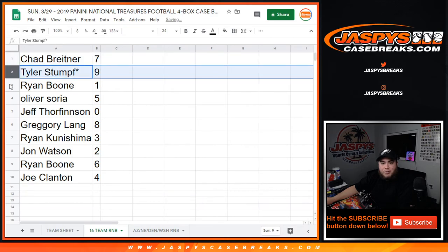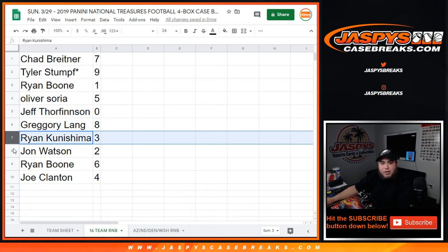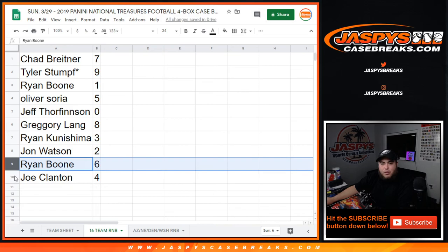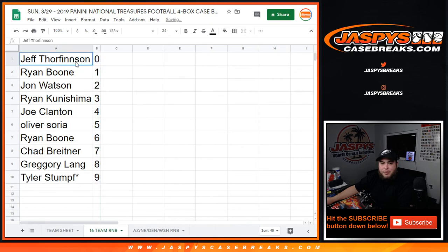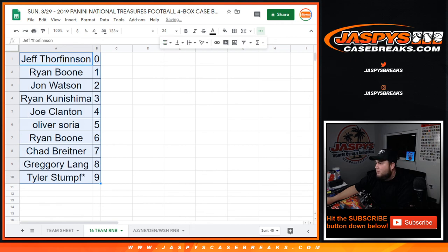Chad you got 7, Tyler with 9, Ryan with 1 — any ones would be yours. Oliver with 5, Jeff you have 0 so any redemptions for these teams would be yours. Greg with 8, Ryan with 3, John with 7, Ryan with 6, and Joe with 4. One more randomizer for the top 4 teams in NT, and then we can break it open guys. JaspiesCaseBreaks.com — play the last two: 2, 2, 3.